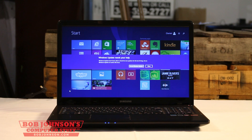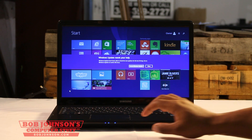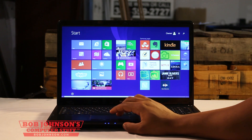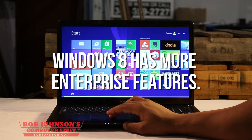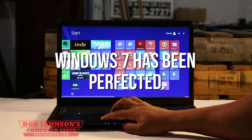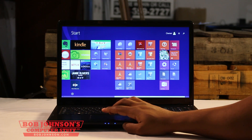People who have upgraded from Windows 8 to Windows 8.1 have had issues with users complaining the update broke tools like the ability to print. Don't get me wrong, Windows 8 has more enterprise features included, but Windows 7 has already been tried and tested.